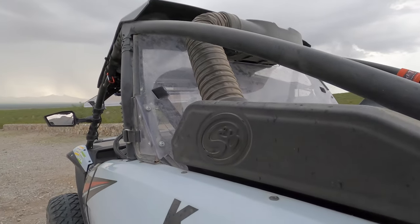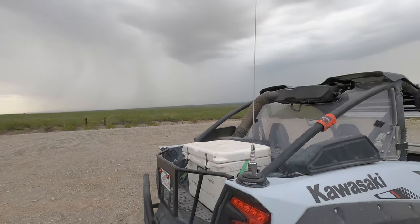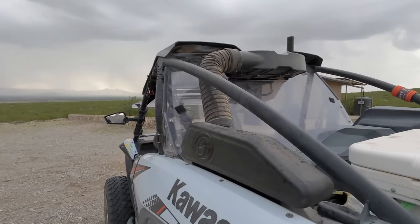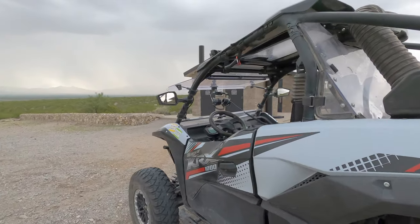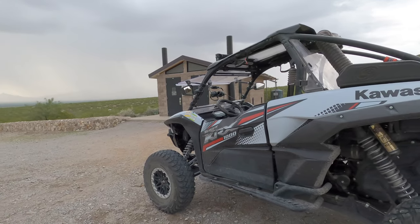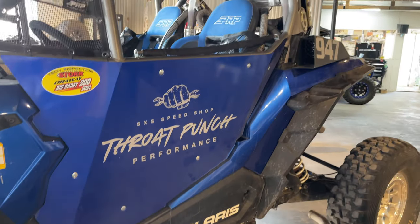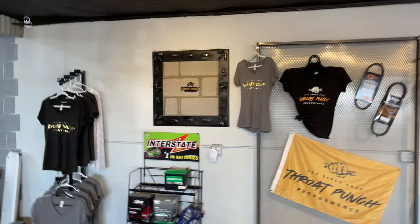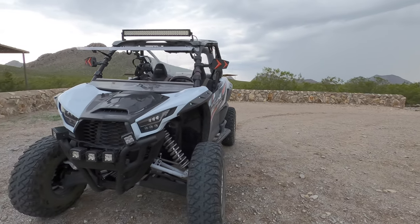The particle separator replaces one of your air intakes — the one for the air filter itself. Most people think the other one is for the belt, but it's actually backwards — that side is for the CVT. It's a really clean install, sits high, and draws almost no power when running. Big thanks to Throat Punch Performance. If you need any service done on your UTV or ATV, go see them — they do custom builds, tires, service, everything. I spoke to these guys for about 20 minutes and knew right away they really know the UTV world.